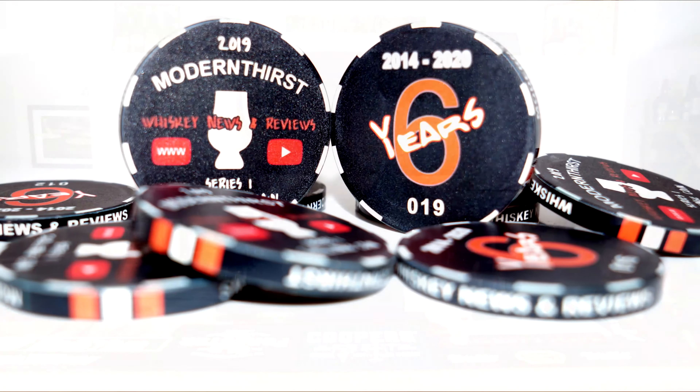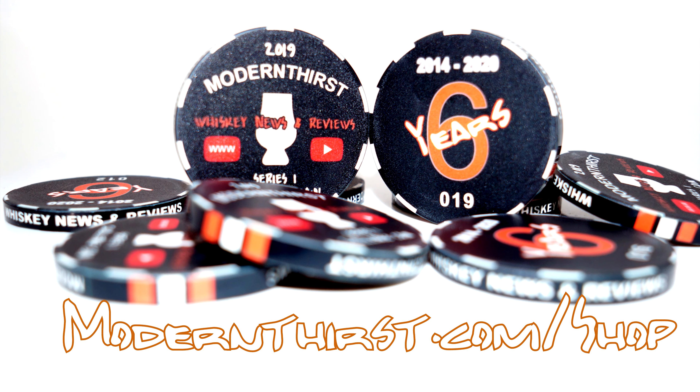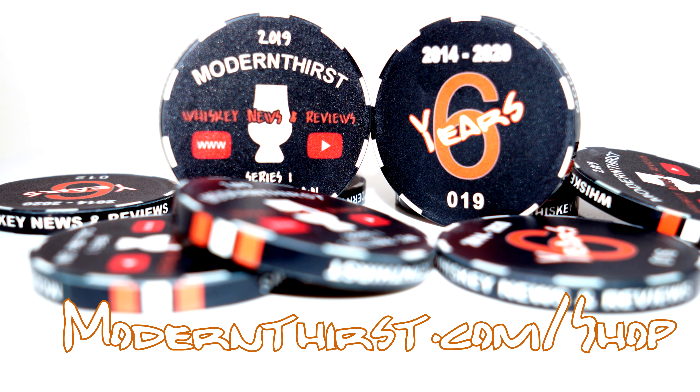Modern Thirst now has collector's coins available for purchase. To celebrate the end of 2019 and our sixth anniversary in January of 2020, we printed 100 specially designed coins. They're individually numbered and they make perfect Glencairn glass covers. If you're interested in purchasing, they're $10 each including shipping. You can go to modernthirst.com/shop. We only printed 100, so there's not a ton of these out there.